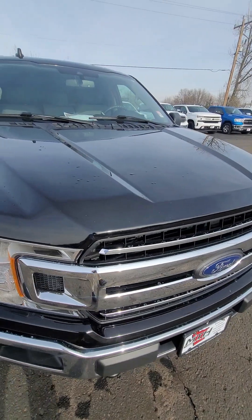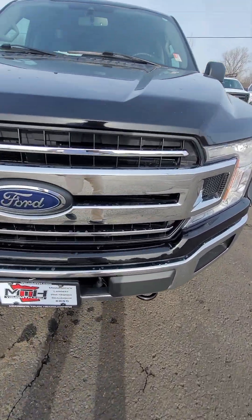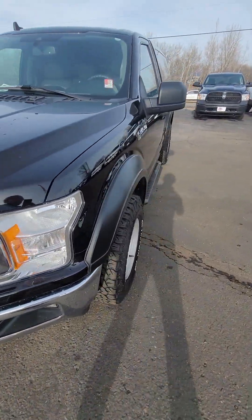Really nice truck — 5.0 with only 74,000 miles. It's gonna be a really good truck for a really long time. You do have the block heater right there too. Just let me know what you think.